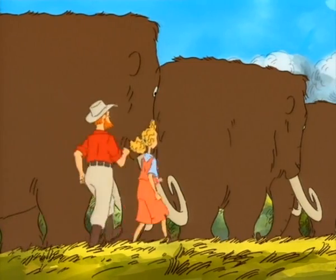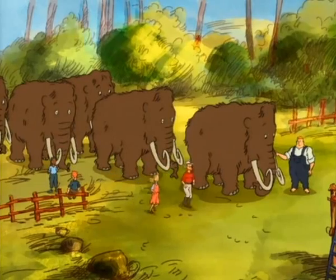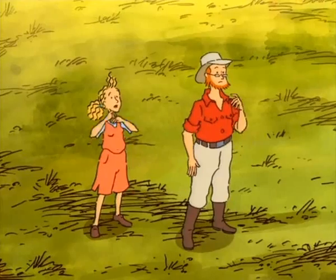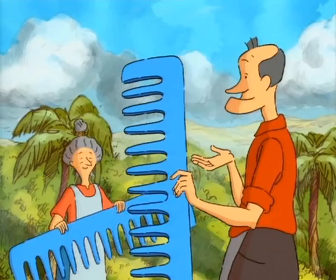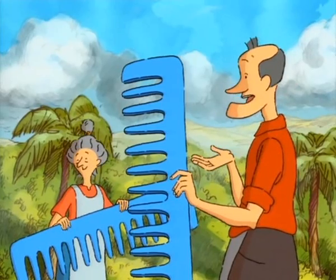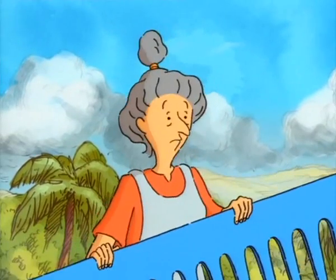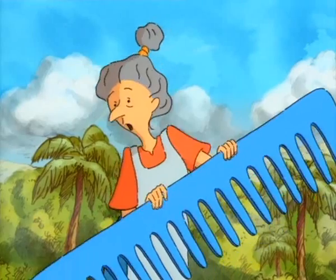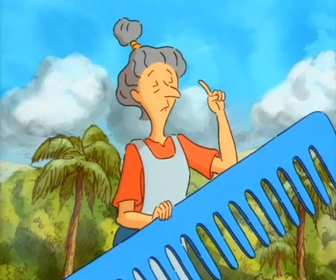A few days later, we went to see the preparations for the harvest. Hi, Aunty Brenda! Uncle Pilbeam! How's it all going? Do you like our new plastic combs? We got them just in time for the harvest! They won't be as good as the old wooden ones, but there you go! What are the combs for? Our mammoths must be immaculate on lemon-picking day!